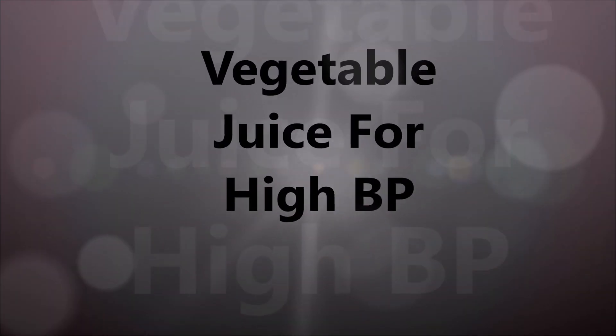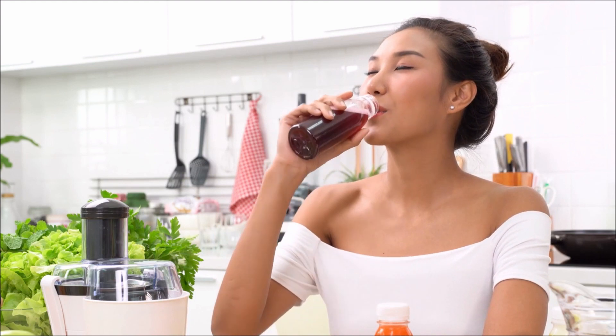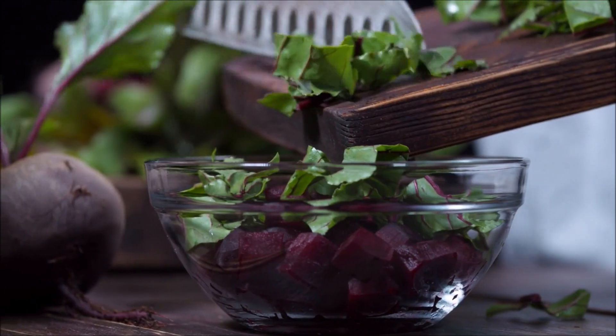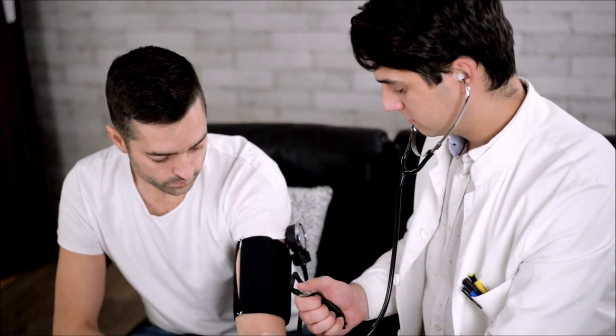The number one vegetable juice for high blood pressure is beet juice. Why is beet juice so effective? Like spinach, it's high in nitrate, and it's also a good source of potassium, which is crucial with fluid retention and lowering blood pressure. It also contains magnesium and vitamin C.